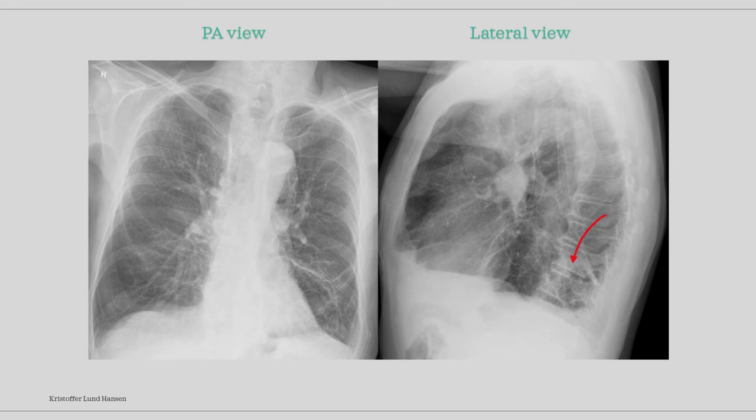We can see some possible consolidation on the lateral picture here in the basal part, though it is not visible in the PA picture, so it is not confirmed consolidation.